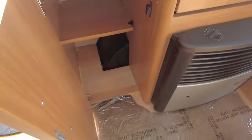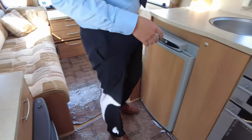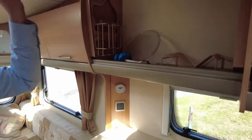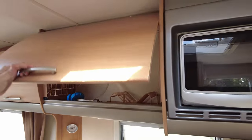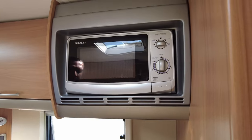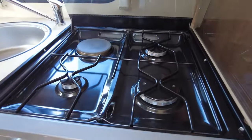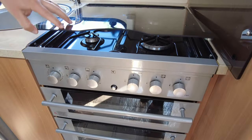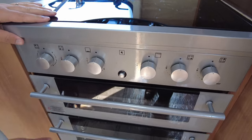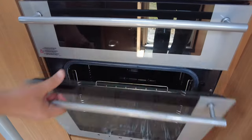Spinning around to the other side into your kitchen — starting at the top we've got big storage, cup holders, plate racks, and your microwave is just there. Down onto your oven, we've got a three-ring gas hob and one electric plate, plus a grill and separate oven — it's immaculate, doesn't even look like it's been used.